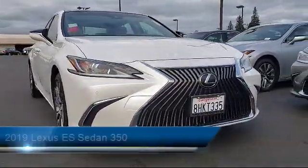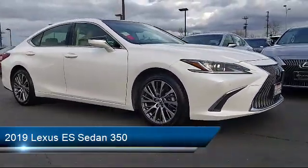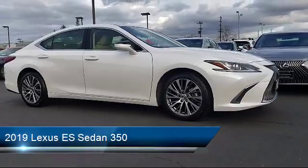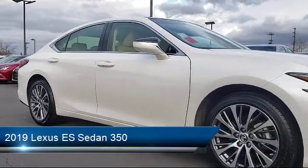It comes equipped with alloy wheels, leather-wrapped steering wheel, rear-view camera, auto high-beam headlamp control, steering wheel controls, and keyless entry.